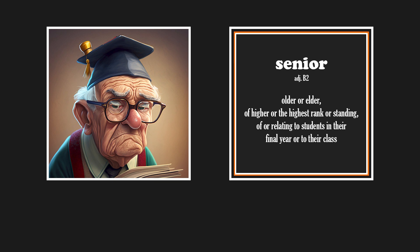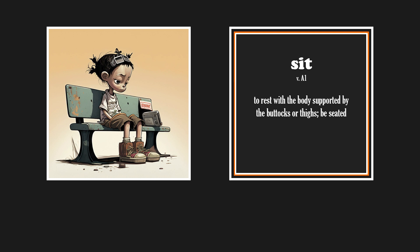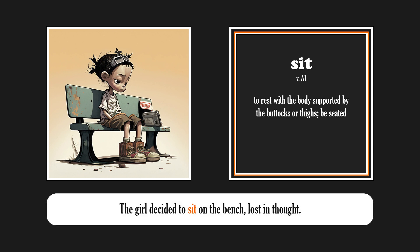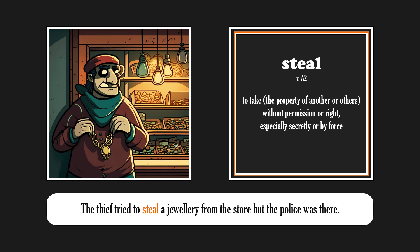Senior. The senior man received a special invitation from the university he graduated from. Sit. The girl decided to sit on the bench, lost in thought. Steal. The thief tried to steal jewelry from the store, but the police was there.